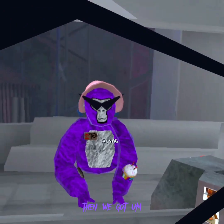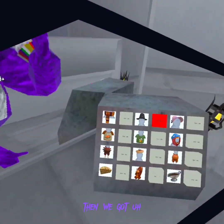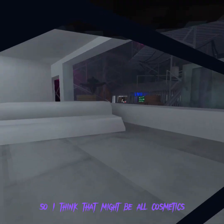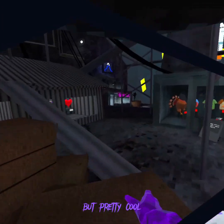Then we got like this little - I forgot what they call it, but it's like a hat. Then we got - I think this is a brand new top hat, this is pretty cool. So I think that might be all the cosmetics. Yep, that's all the cosmetics in the shop. That is pretty cool.